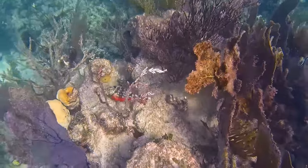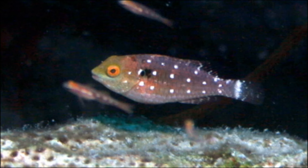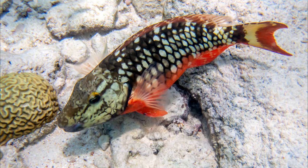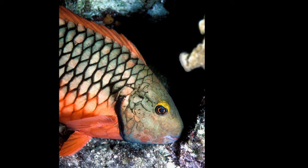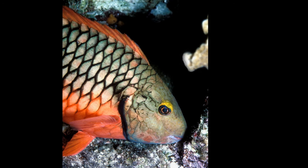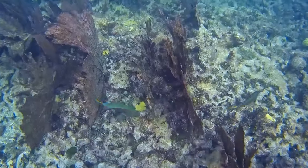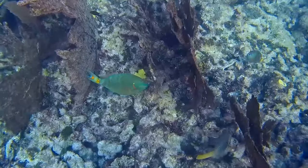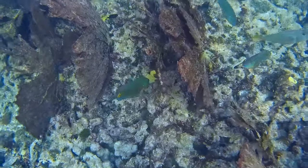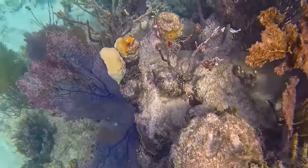Stoplight parrotfish are capable of experiencing three phases of life: the juvenile phase, initial phase, and terminal phase. They are protogynous hermaphrodites, functioning first as a female in the initial phase, with the possibility of changing to a supermale later in life, which is the terminal phase. They sometimes change to male while still in the initial phase.